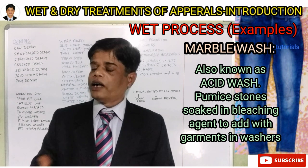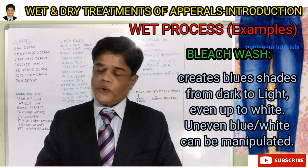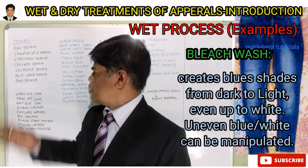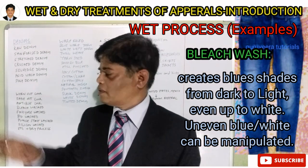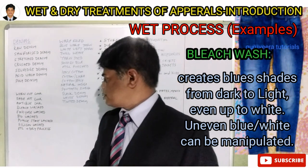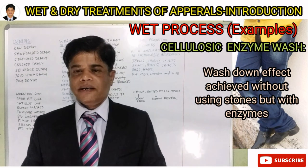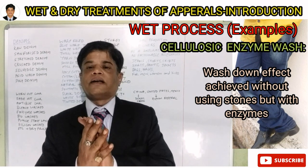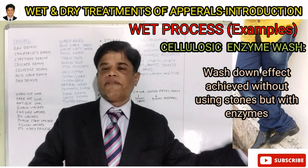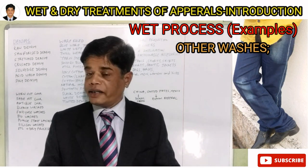After stitching, the garment is treated with wet process and dry process. In wet process, there are various washes: stone wash, enzyme wash, acid wash, bio wash, silicon wash — many types are there. These washes are given to convert the raw denim garment into different looks — worn-out look, fade-out look, antique look.